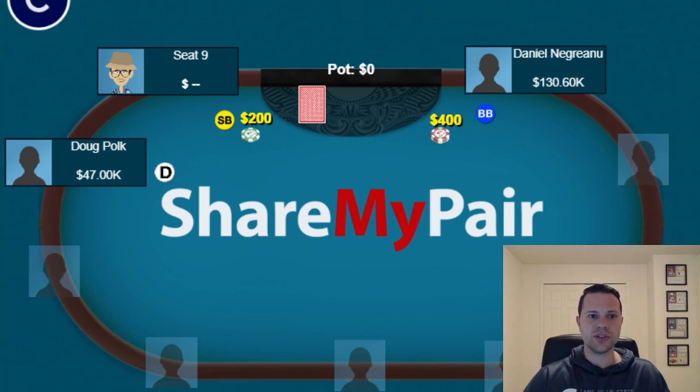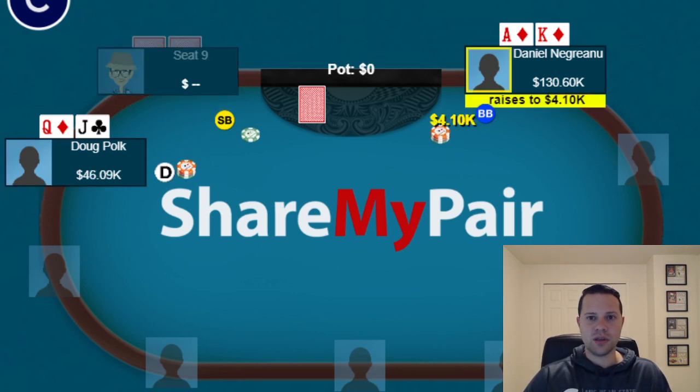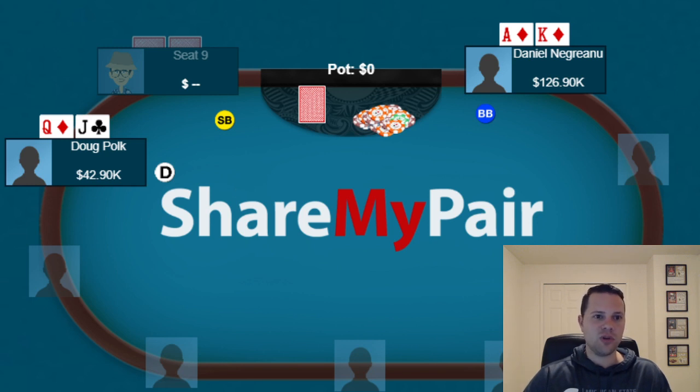Our first hand: Doug raised with Queen-Jack offsuit on the button, then Daniel puts in the 3-bet from the big blind with Ace-King suited and Doug calls. Pre-flop, I think Doug has a decision here with the Queen-Jack — he can either 4-bet and basically turn it into a bluff, or he can flat call. I think doing a mix of the two strategies is fine, so either option is okay here.